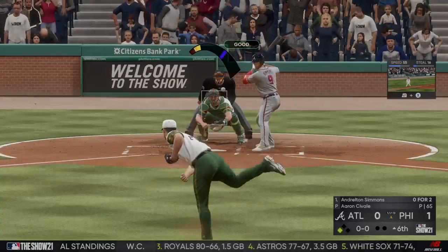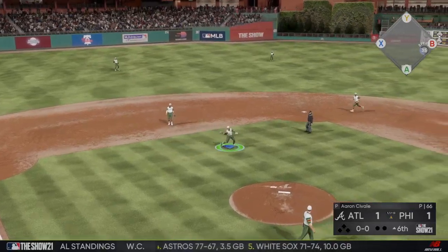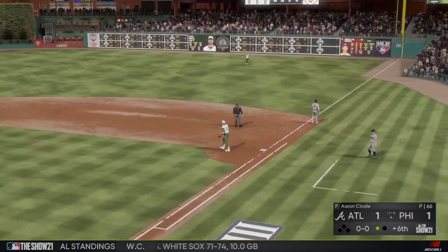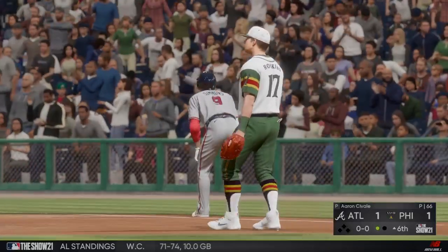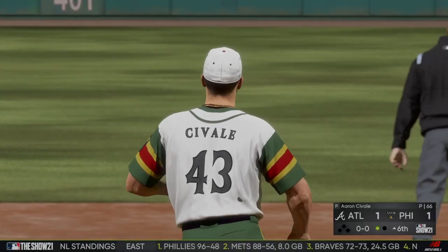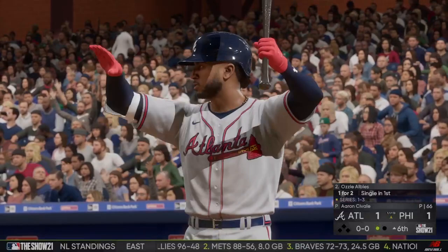Andrelton Simmons at the plate now as he puts it on the ground to third — scooped up and indeed they'll take only the out at first as the run comes in to score. I like that he didn't try to do too much there. All he needed was a ground ball to tie this thing up, and that's exactly what he does. That's great situational hitting.